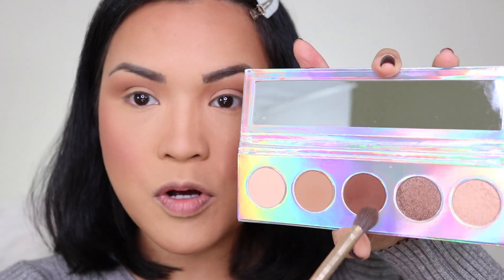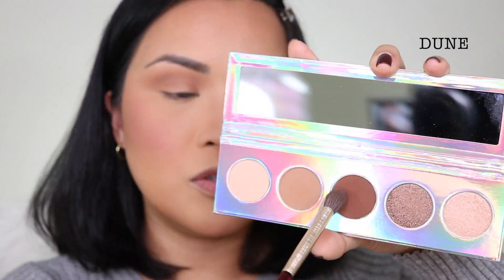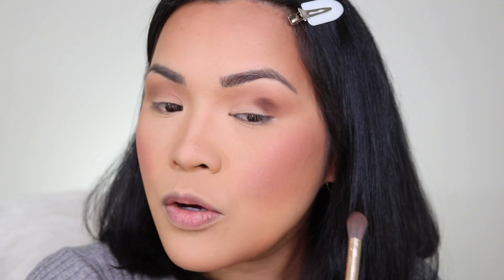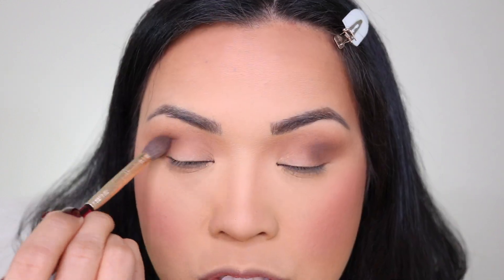I'm gonna zoom you guys in. It's blending very well — look at that, that is good blending. So this eyeshadow is actually pretty good. Next I'm going to use the shadow called Dune, same brush. These shadows are blending beautifully.